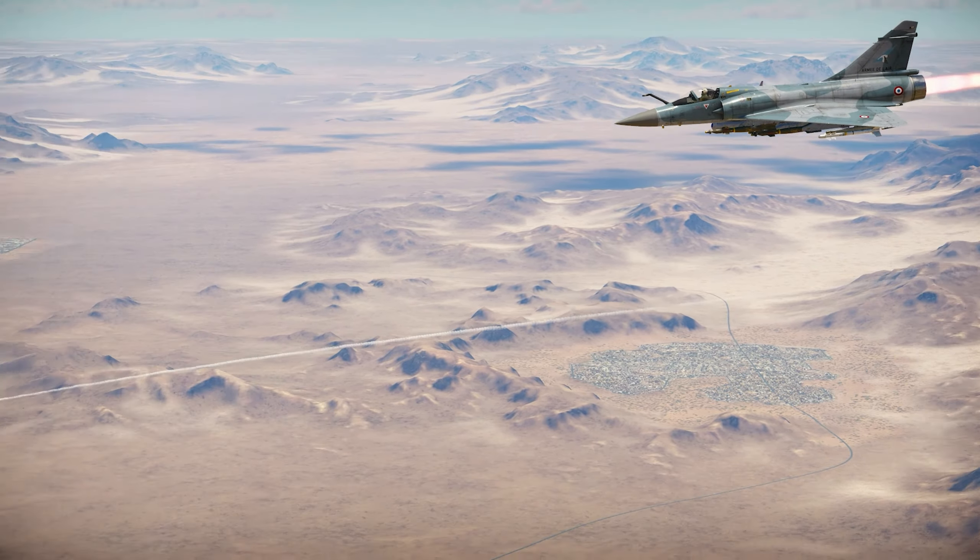In air-to-ground it really shines. It can take the Damocles thermal targeting pod, and with that it can carry five guided bombs, or even AS-30L laser-guided missiles — really amazing missiles. You can also take the PGM-500 and PGM-2000, which are TV-guided semi-missile glide bombs that have their own thrust.